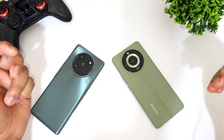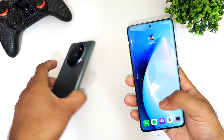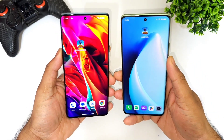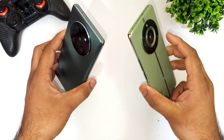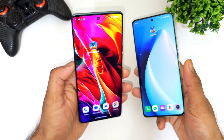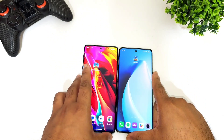Hi friends, welcome back to channel Sci-Taker. In this one I'm going to do a speed test comparison between the Realme 11 Pro Plus versus the Lava Agni 2. Both smartphones have the same Dimensity 7050 processor — the Realme runs RealmeUI 4.0 and the Lava Agni 2 runs stock UI. Let's do the speed test comparison between these both phones.